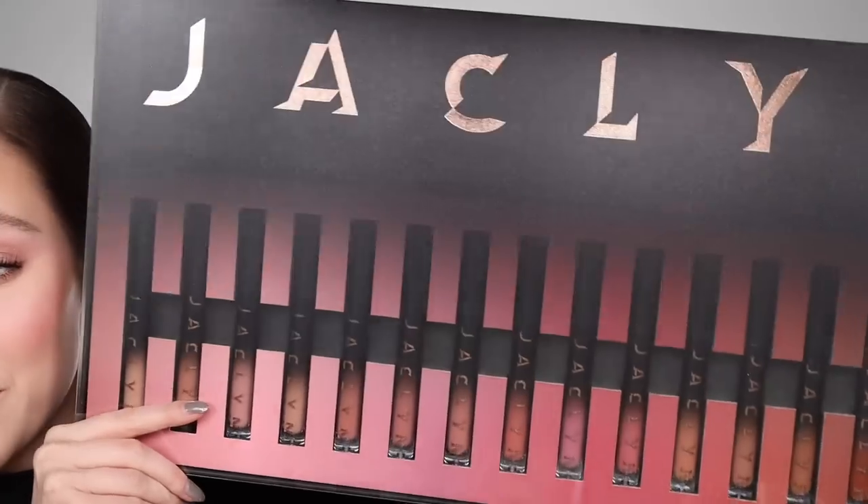I got a PR package from Jaclyn Cosmetics today — all of her liquid lipsticks and her lip liners. I was seriously not expecting this. I was really excited about this new liquid lipstick and lip liner launch. If you know me, you know I am a lip person — I collect more lipsticks than any other category in my makeup room, and lip liners are such a staple in my everyday makeup routine.